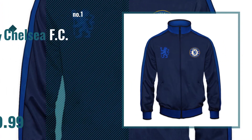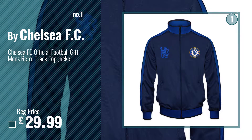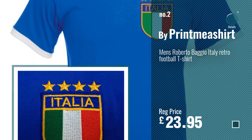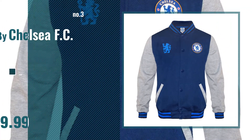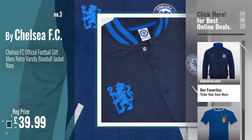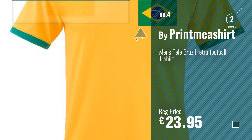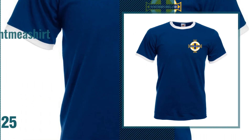Number 1: Most Popular by Chelsea FC. Watch this video, choose your favorite. Number 2: Buy Print Me Shirt. Number 3: Buy Chelsea FC — get your favorite Chelsea Retro Shirt now. Just click this circle in the corner. Number 4: Buy Print Me Shirt. Number 5: Also Buy Print Me Shirt.